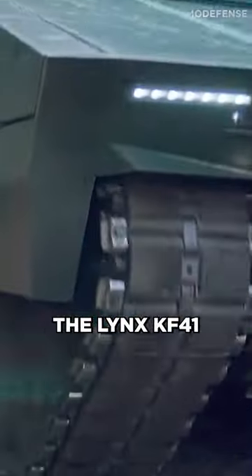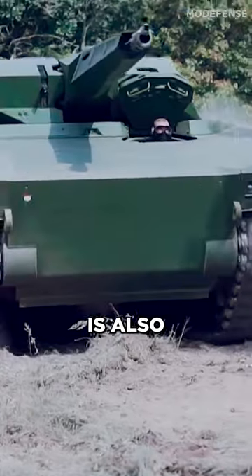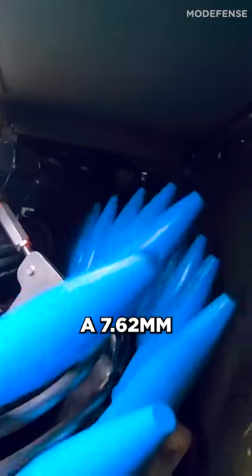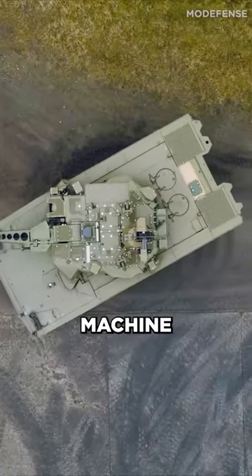The Lynx KF-41 has a 30 mm cannon as its main armament and is also equipped with secondary weapons, such as a 7.62 mm machine gun and a 12.7 mm heavy machine gun.